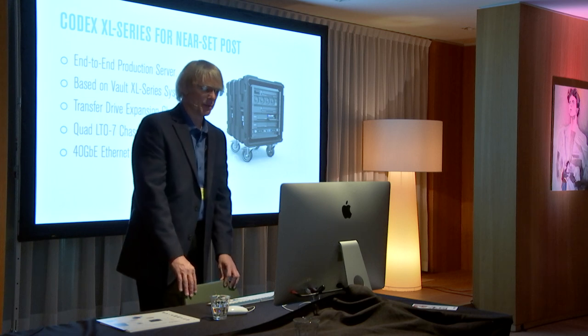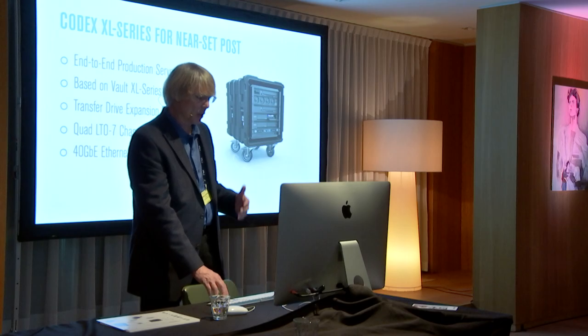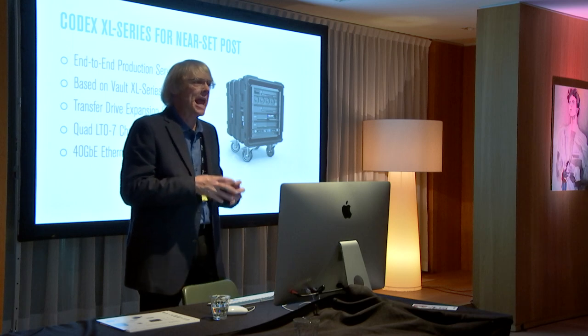This is a version of the same box scaled together with quad LTO tape machines. We have our Media Vault dock, which is a transport device to move data not just on shuttle drives but as a long-term archive with LTFS or ZFS formatting — moving between near-set at the end of the week and our post partner. Codex provides the complete end-to-end solution, both hardware and software.